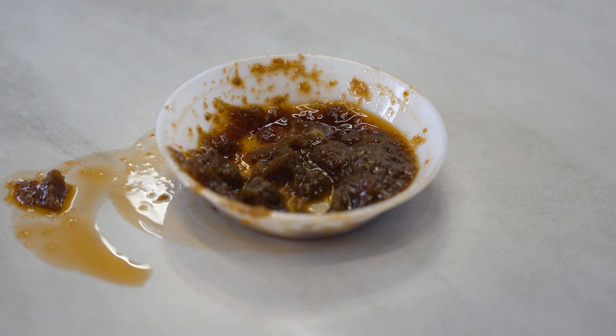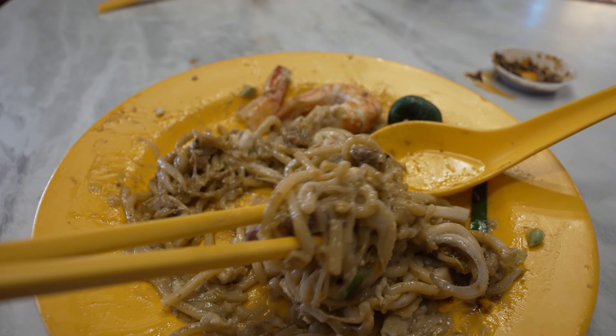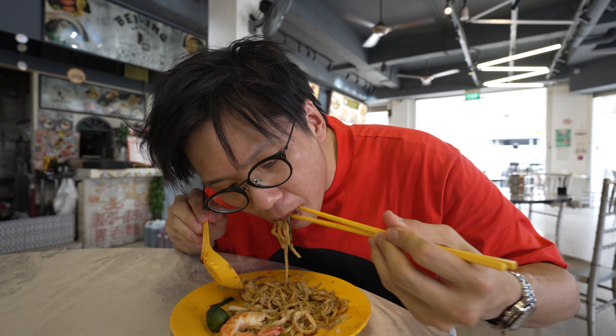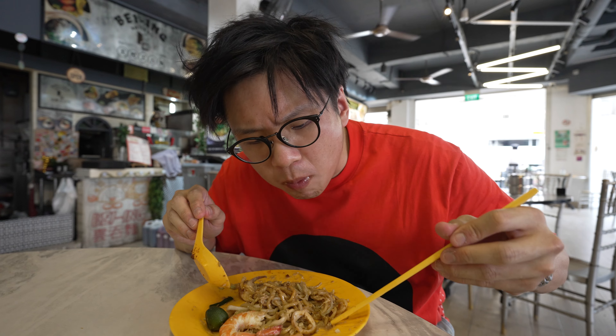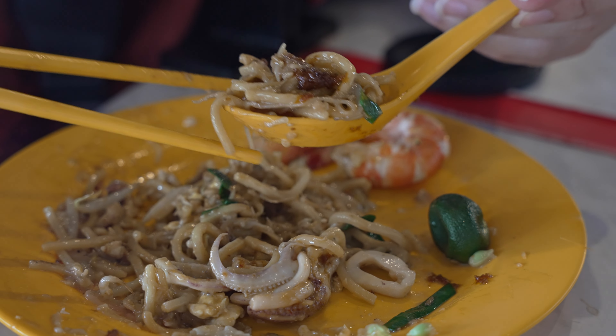Not exactly belacan. If you don't need the sambal, just have a look. With the sambal, it brings it up a notch — it gives it that kick, that tang, and that spiciness. Now it's starting to turn into a good fried Hokkien mee.